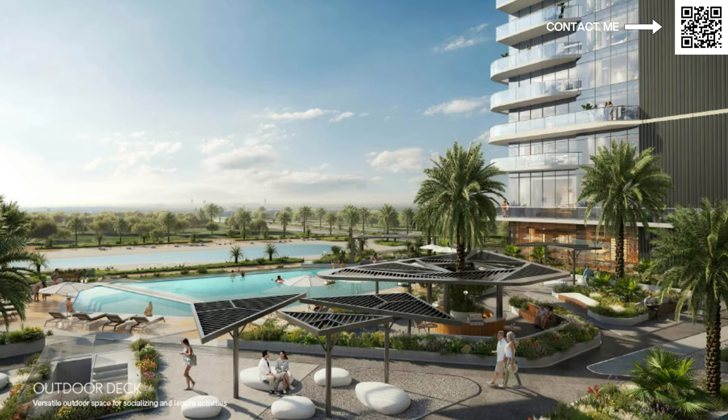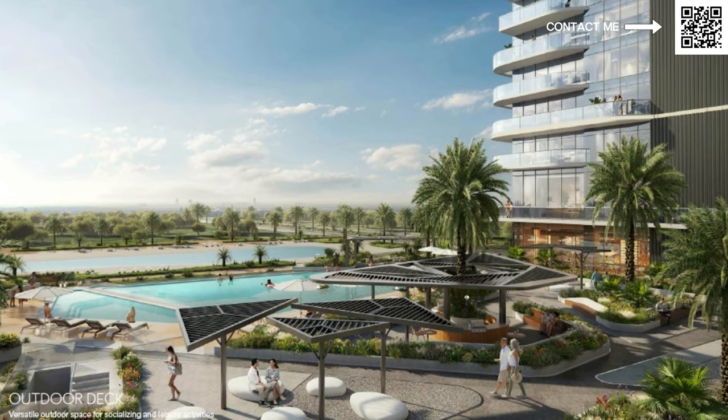The most important parts are that Ellington is coming up with this project in Shobha Heartland 2, which is another amazing development, all located in Mohammed Bin Rashid City. The location of this project is amazing, and of course the build quality and everything else is amazing as well.